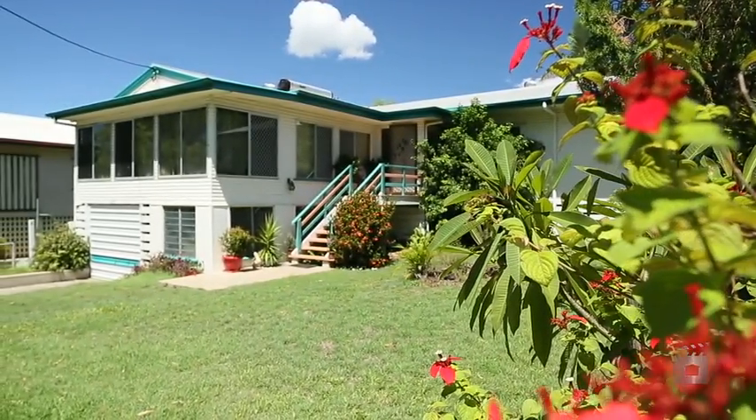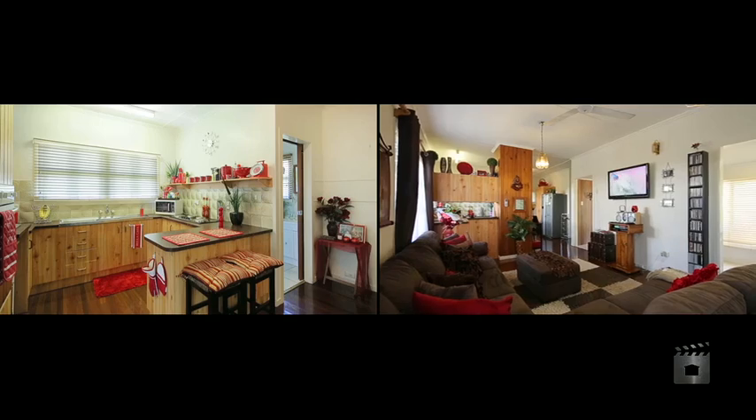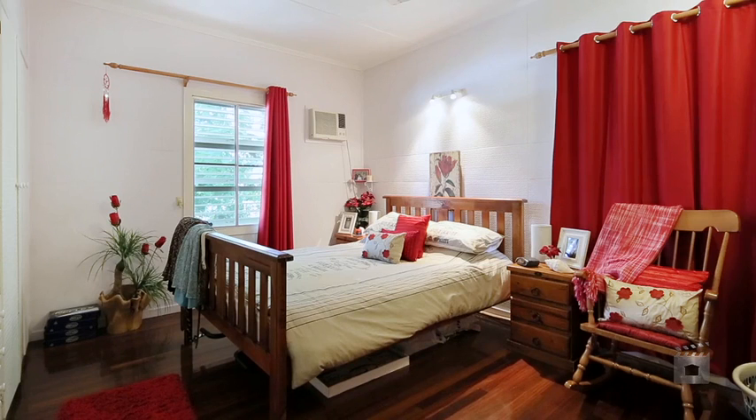This beautifully presented three bedroom home will be a delight for its new owners. With a multitude of living areas featuring polished hardwood floors throughout, this home is perfect for the growing family.